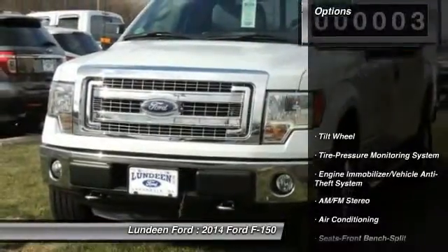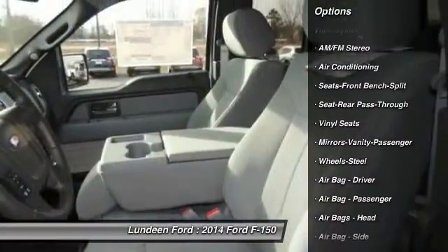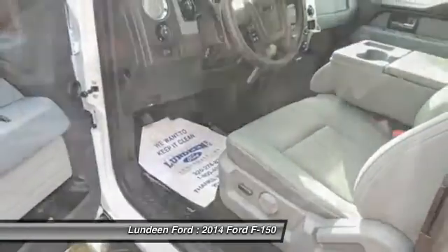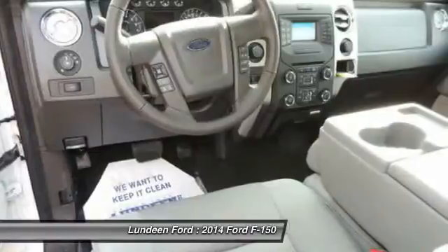Here are some of this vehicle's great options: four-wheel drive, anti-lock braking system, traction control, front air conditioning, power steering, AM-FM stereo radio, intermittent wipers, tilt steering wheel, variable speed intermittent wipers, and split bench seat.